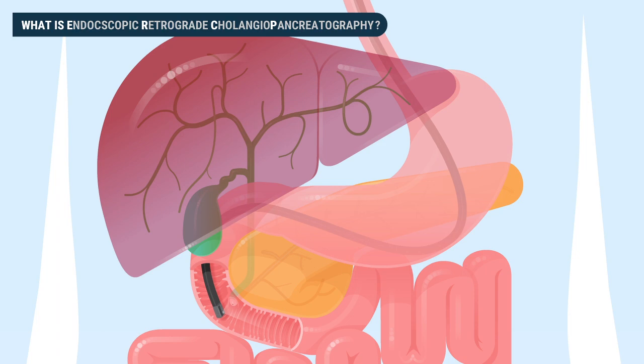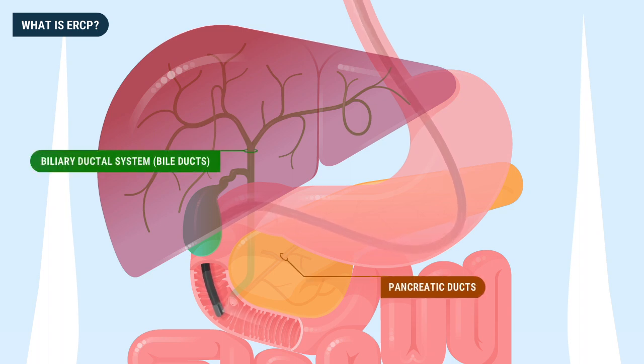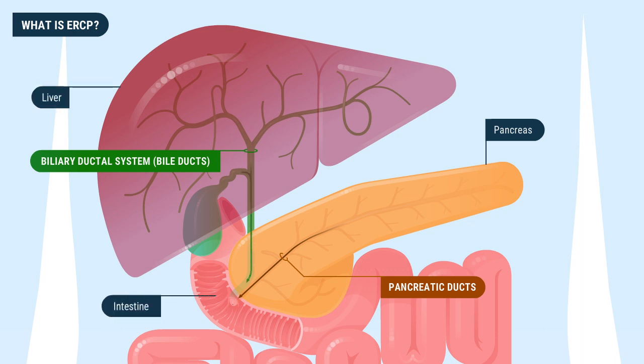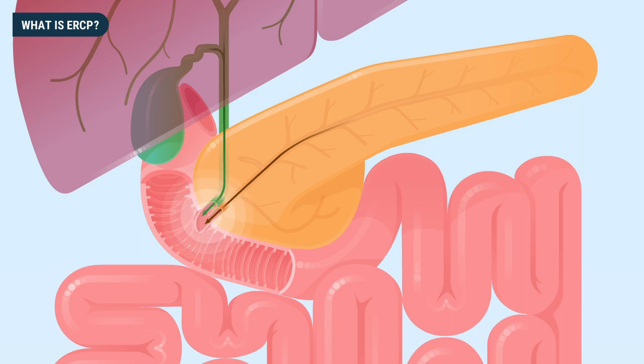Endoscopic retrograde cholangiopancreatography, or ERCP, is a minimally invasive endoscopic procedure used to examine and treat the pancreatic ducts and biliary ductal system, known as the bile duct. The pancreatic ducts are tiny tubes that drain digestive fluid from the pancreas into the intestine. The biliary ductal system drains bile from the liver and the gallbladder into the small intestine, where bile aids in the digestion of fats. Both the pancreatic ducts and the bile ducts drain into the small intestine through the ampulla and major papilla.